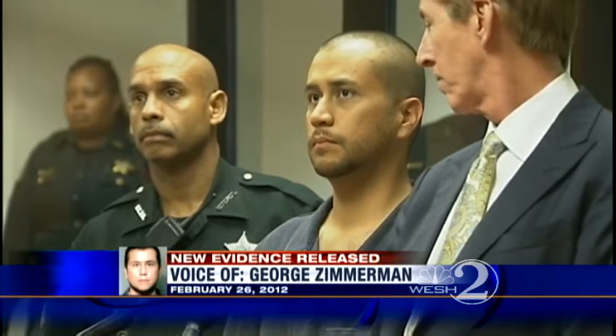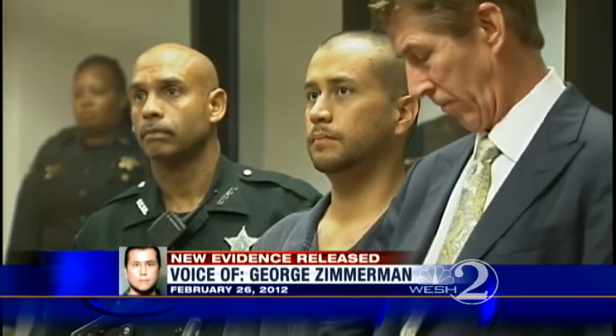Something's wrong with him. He's coming to check me out. Also in today's release, emails from George Zimmerman to then Sanford Police Chief Bill Lee, as well as what appears to be a report from an investigator hired by Trayvon Martin's family, and hundreds of aerial photos of the Retreat at Twin Lakes where the shooting took place.